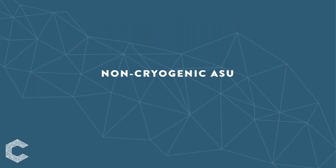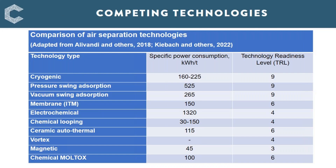The next area I want to look at is non-cryogenic air separation units. There are a number of competing technologies, as shown in this table, over a range of technology readiness levels. Adsorption technologies are available commercially already. Some membrane technologies are being developed, and newer technologies like chemical looping can offer relatively low specific power consumption compared with cryogenic systems. I'll take a look at some of the technologies which I think could be important over the coming years.